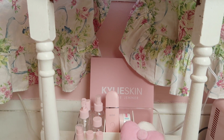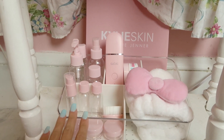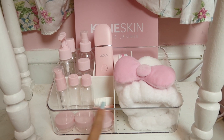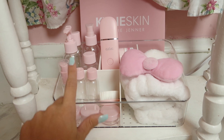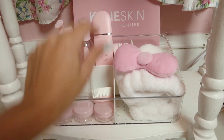Right down here I got this acrylic container from the Target Dollar Spot — it's really cute and very well organized. I do need to fill the empty containers up; the empty pink ones are from Primark. I also have a little skincare brush down here.